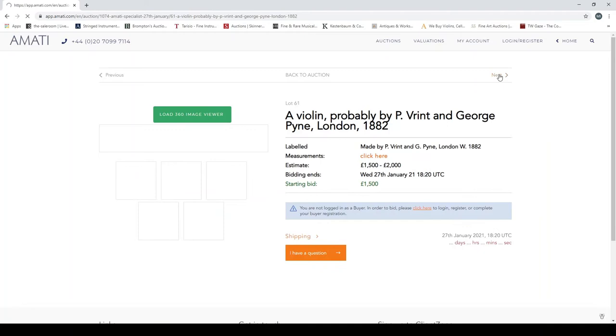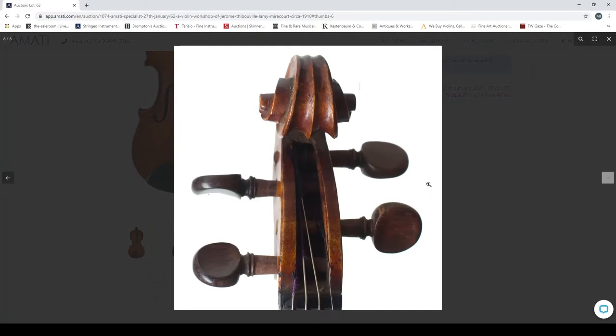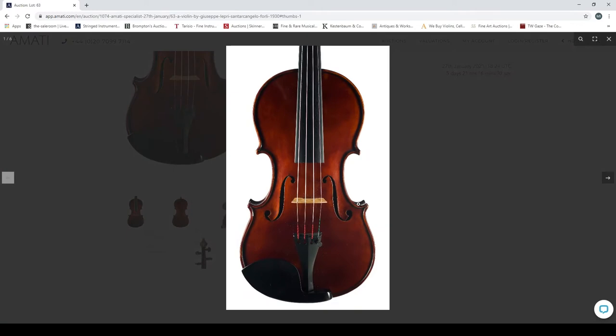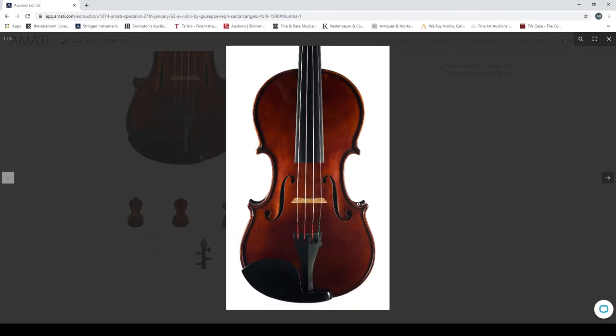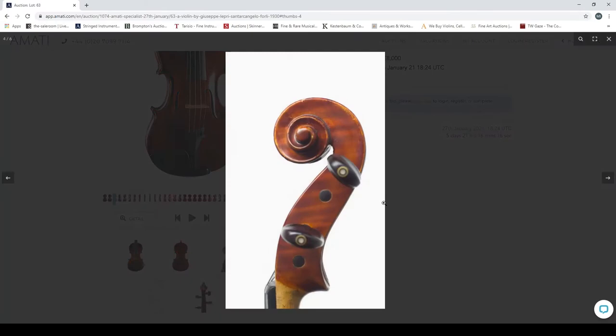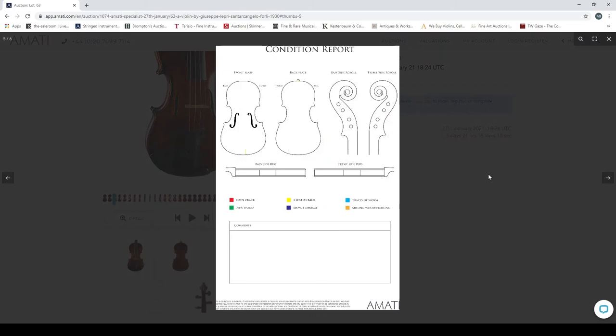A violin probably by P. Vrint and George Pine, London, 1882 — quick look at the scroll. A violin, workshop of Jérôme Thibouville-Lamy, Mirecourt, 1910. A violin by Giuseppe Lepre, Santa Caterina d'Elce, 1930 — quite dark with interesting edge work; let's check it on the viewer. The condition report notes a small closed crack — not too bad.